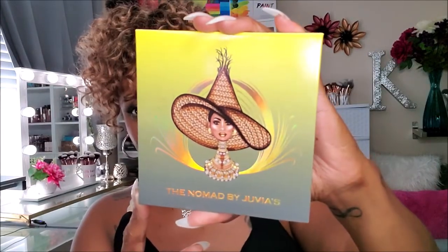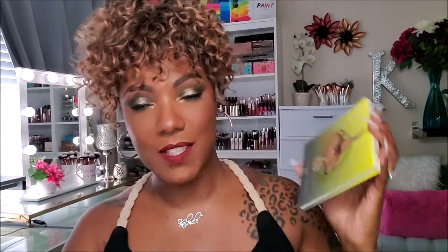Let me go ahead and just show you the packaging on this palette. It's very, very pretty — gorgeous, as usual. Now I must admit, when I first saw them tease this palette on Instagram, I really wasn't feeling it.